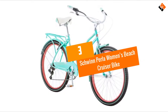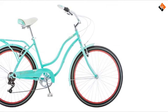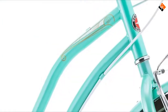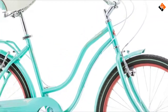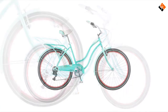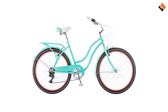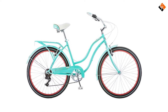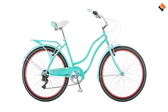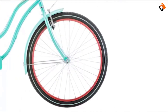At number 3, we have the Schwinn Perla Women's Beach Cruiser Bike. We have a lot of good things to say about this bike and you'll soon realize why it made it to this list of the best cruiser bikes for women. Like most Schwinn bikes, it's made from high quality materials including solid Shimano gears and a step-through steel frame, in addition to a well-designed chain guard, fenders and rear rack for your convenience. To ensure safety, this cruiser has brakes on the back and front.